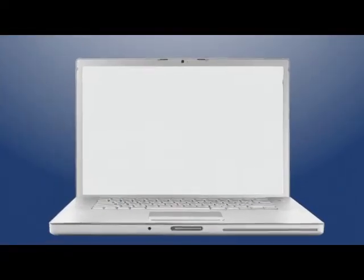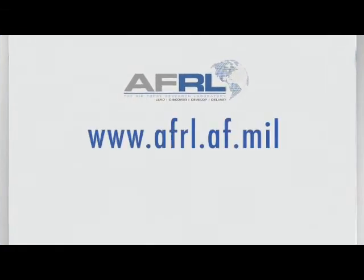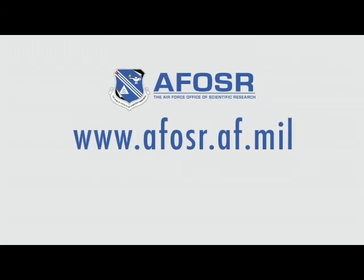Learn more about U.S. Air Force-funded material science projects by visiting our websites: www.afrl.af.mil and www.afosr.af.mil. Like us on Facebook and watch us on YouTube.